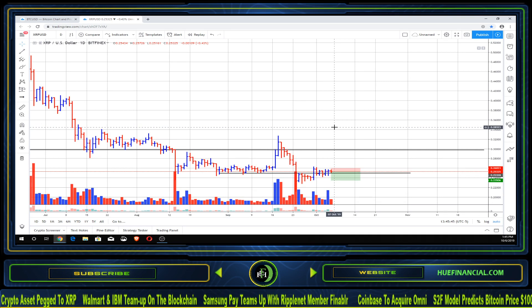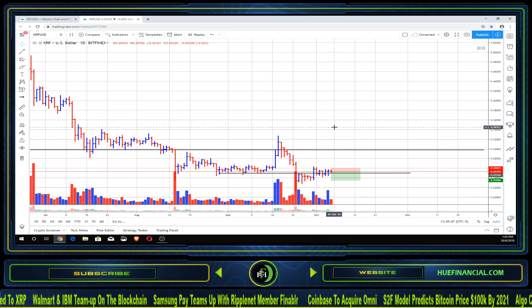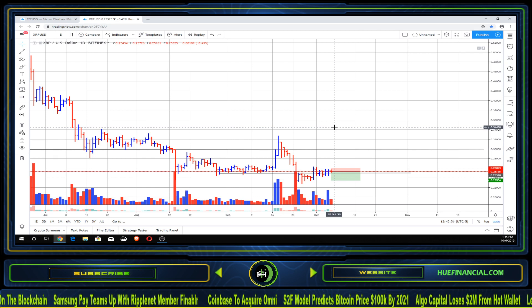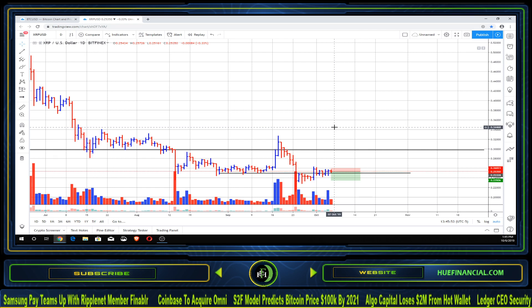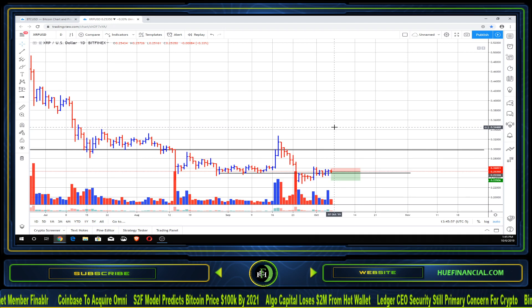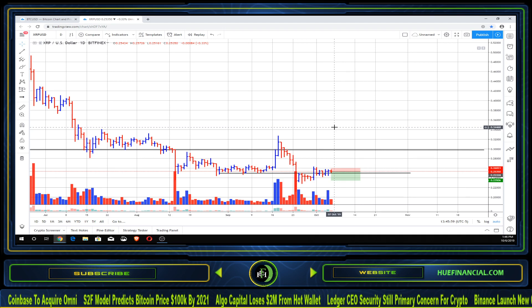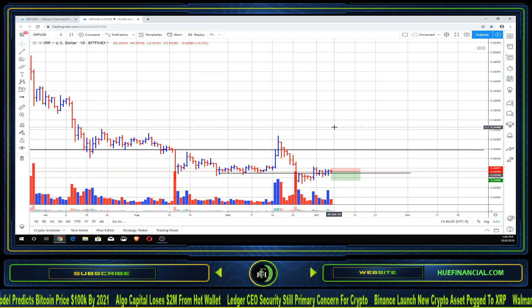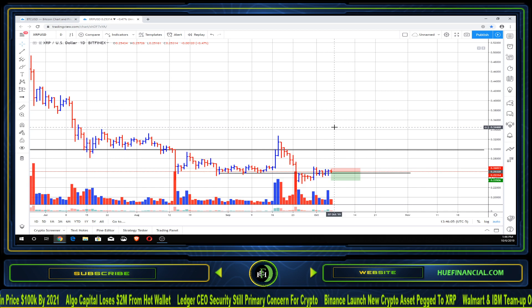This is our new forecast for XRP. Give us your thoughts and expectations for XRP in the comments — we definitely value your opinions on what you think XRP is going to do. Make sure you all maintain profitability, and I will see you all on the next one.